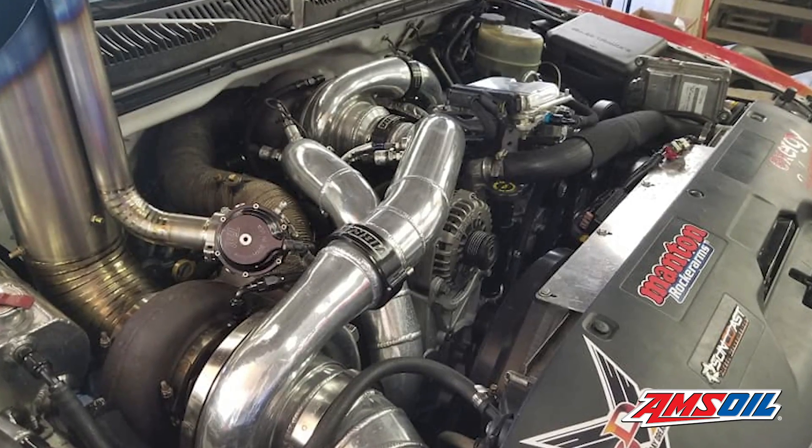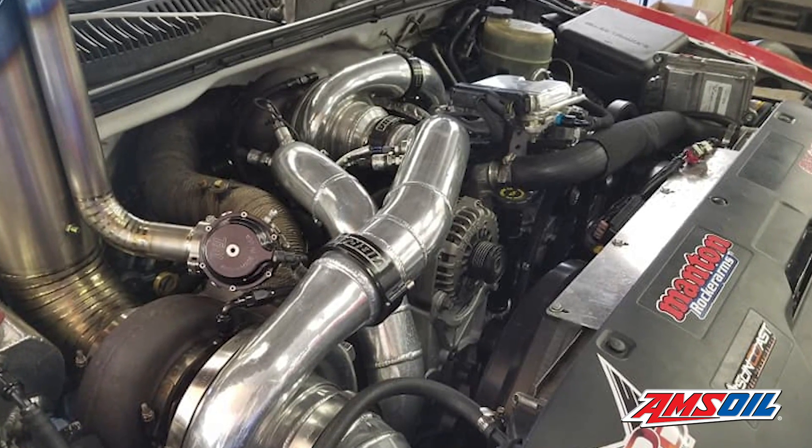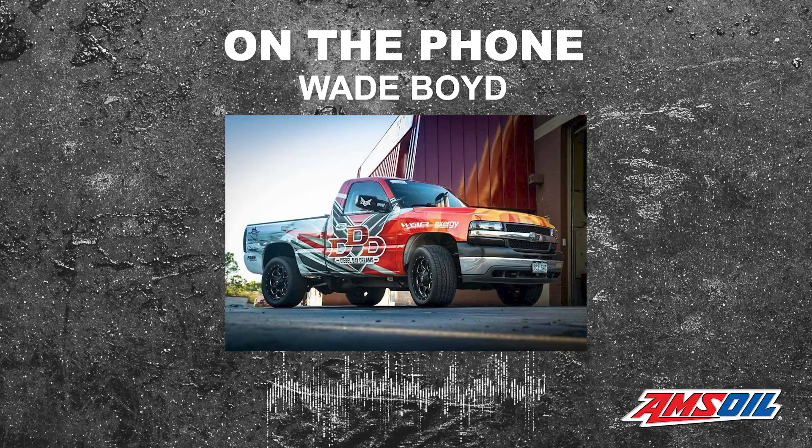It's clear this engine has benefited from Boyd's more than 15 years of Duramax experience, R&D, and today's modern components. We're trying totally different things. Our next goal is obviously to crest over that 2,000 horsepower mark.